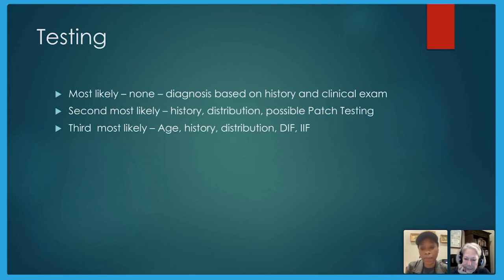A student asks about phytophotodermatitis: was it a combination of the lime juice and the sun, or was it a burn, or a rash? It's a rash — a bullous rash. It's a toxic reaction: there's a substance in the lime that, when combined with sunlight on skin, creates this huge blistering response.